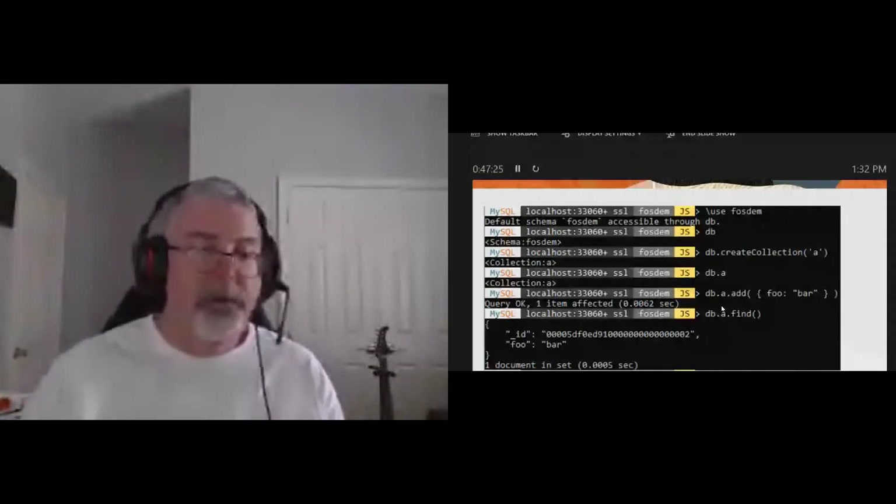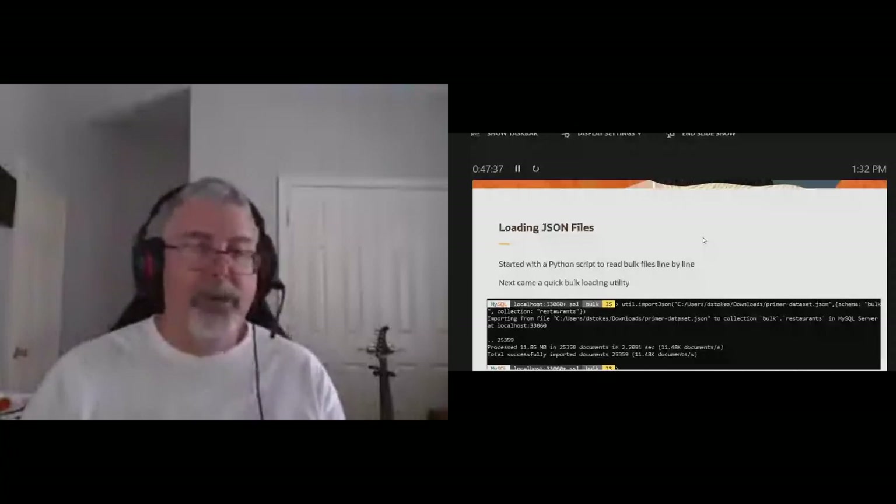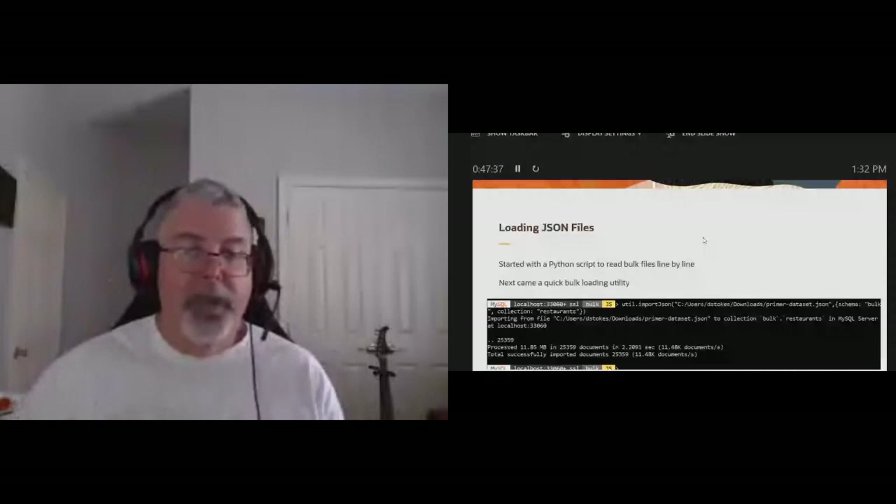About the bulk loader: it first started as a Python script from one of our community members — the Data Charmer — basically import the regular expression library, read the file line by line, write it out line by line. Our engineers thought that was great and came up with a bulk loader that worked very fast. Then they went back to the drawing board and came back with a parallel bulk loader that runs up to five threads for parallel bulk loading. If you have CSV, TSV, or JSON data to load, it's very, very quick — in the example it only ran three threads.